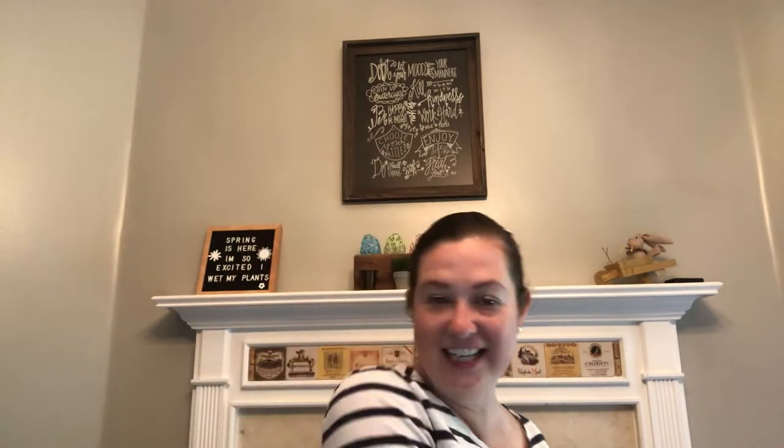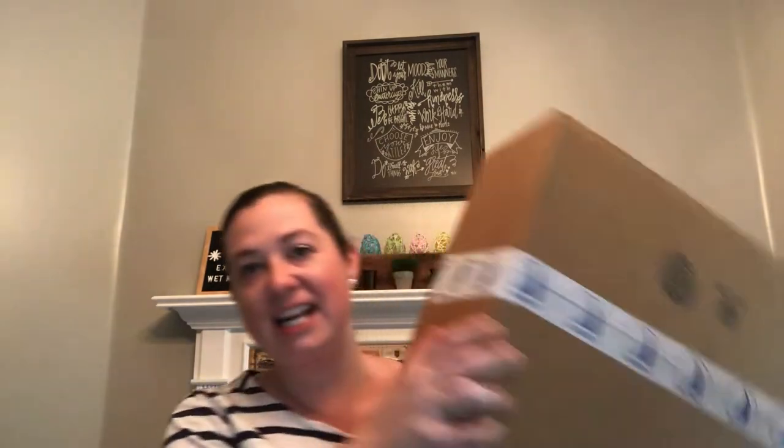Hey everyone, Elle here from Maps and Monograms. Thanks so much for stopping by my YouTube channel. I've got some exciting news — I got home from work today and I have this huge package waiting for me on my doorstep. I am so excited about receiving this in the mail today.